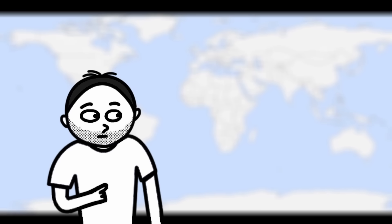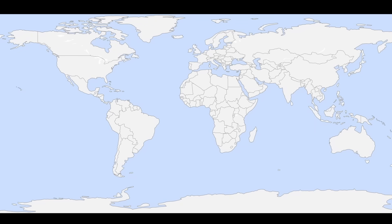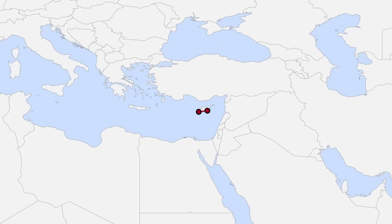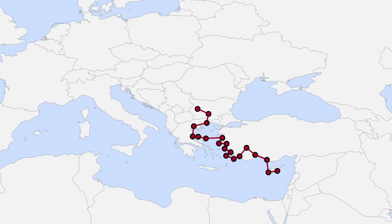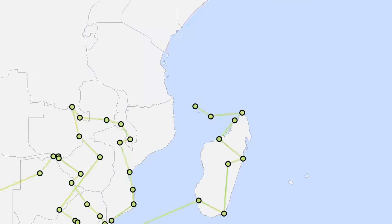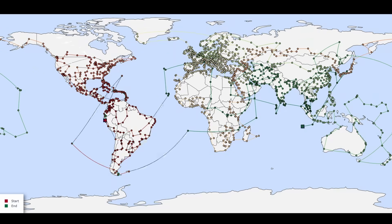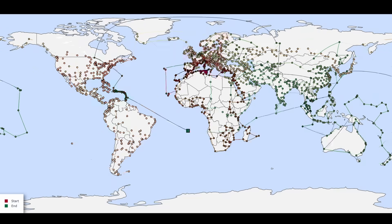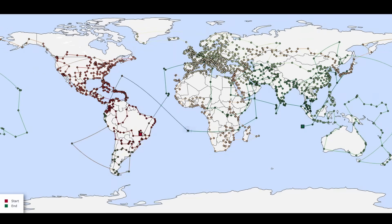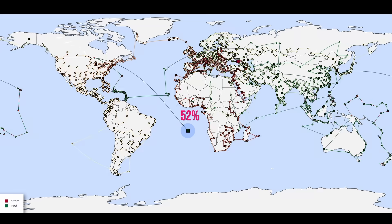Despite all of this, I still wanted to find the shortest route I could. So I tried the simplest algorithm possible: starting from a specific airport, I always kept flying to the nearest airport I hadn't visited yet, until I had covered all of them. And I repeated this for all possible starting airports. As you may have noticed, almost half of the time — 52% of the time, to be precise — the final airport is the same.